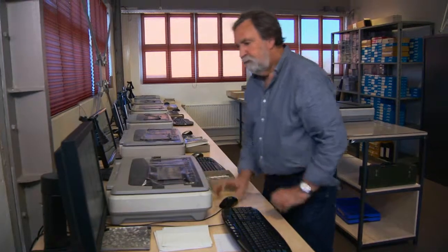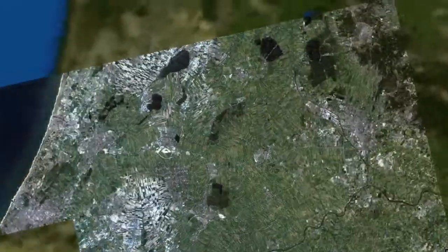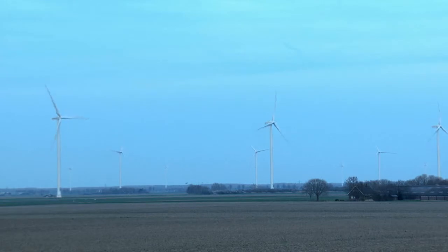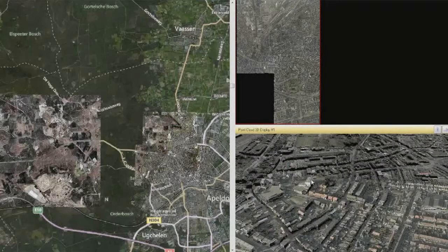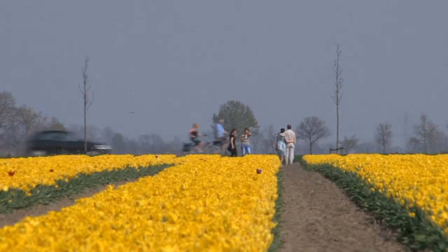To date, Dotka Data has digitized and remastered over 150 terabytes of geospatial data, covering 200 years of Dutch history, including a growing volume of modern digital imagery. As geography changes, so does the Dotka Archive. Driven by technology from Hexagon Geospatial, Dotka Data is simplifying big data, benefiting people across the Netherlands.